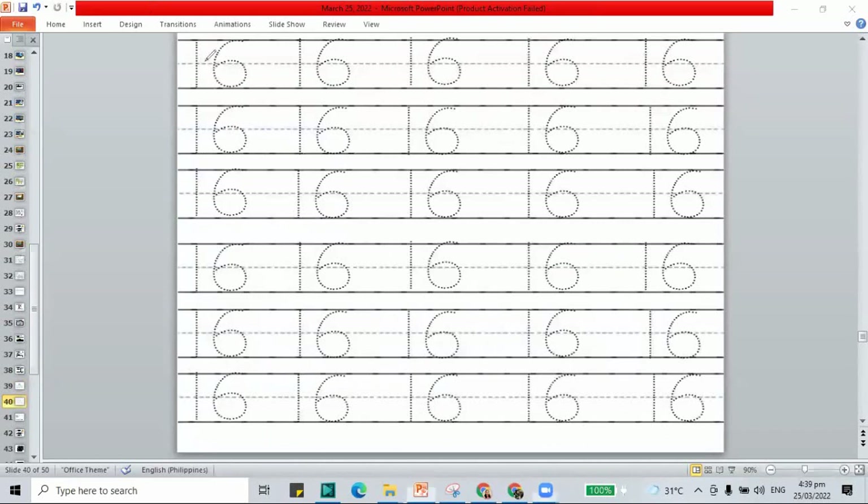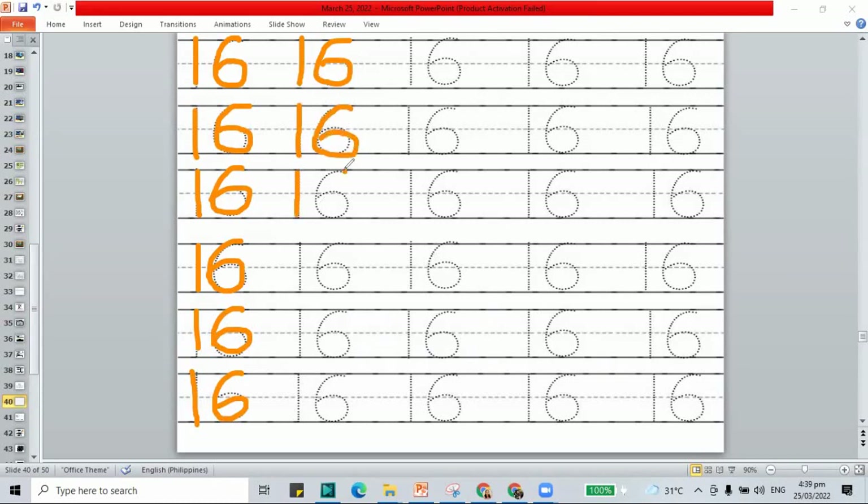Trace your number 16 — 1 and a 6, it's an easy fix. You have 16! 1 and 6 together, mix the number 16 — what an easy fix. This is 16, the number 16. 1 and 6 together, 16. Number 16, let's trace our number 16.